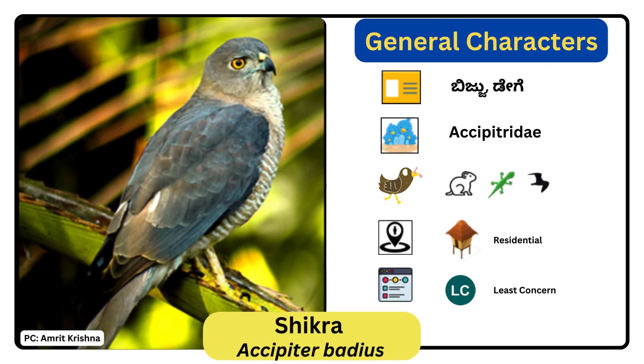Shikra. Scientific name is Accipiter badius. It is a small raptor species which has short rounded wings and a narrow and fairly long tail. Adults are whitish on the underside with fine rufous bars while the upper parts are gray. The lower belly is less barred and the thighs are whitish. The females are slightly larger than the males.